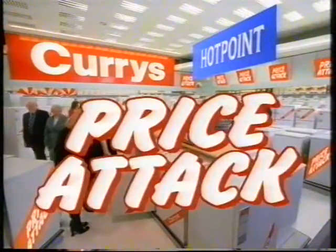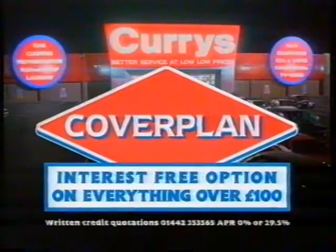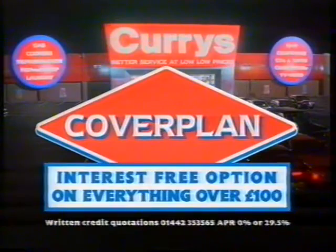It's Curry's price attack. Save a hundred pounds on this Hotpoint autowasher, plus interest-free option. And buy new cover plan for interest-free option on all products over a hundred pounds.